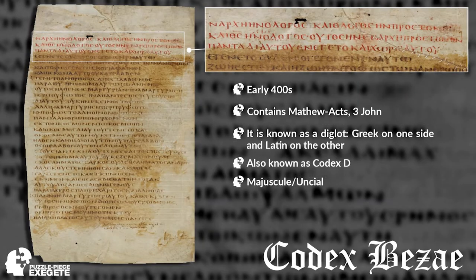Our next uncial or majuscule is Codex Bezae. What makes it so important is it contains Greek on one side and Latin on the other, from the early 400s. What we have there, again, is John 1:1 — 'In the beginning was the Word, and the Word was with God, and the Word was God.'